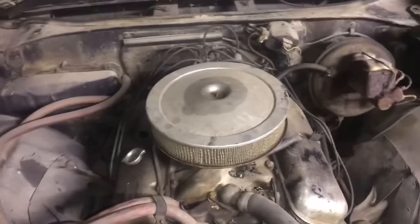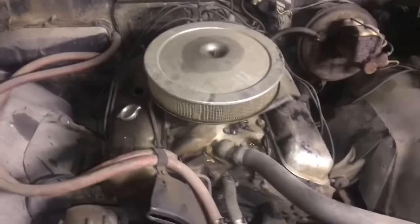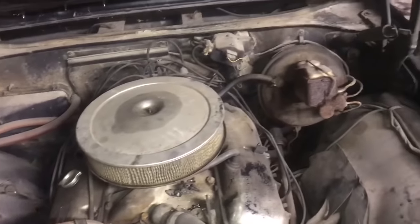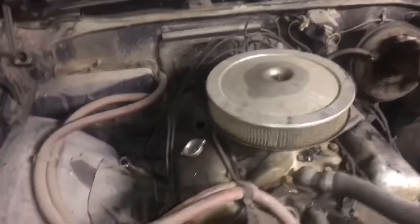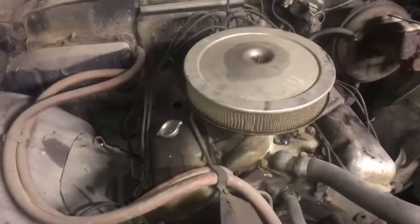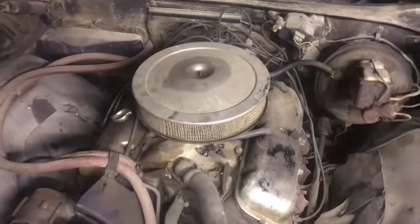First thing I'd like you to notice: no decals on the air cleaner — that is correct on an L72 427 Chevelle. The car does still retain the 837 alternator. The correct Holley carburetor is still here, though the master cylinder has been changed. We have the original radiator with the tag on it — you can see it right there, and it is dated correctly. I removed the driver's side valve cover and it does still retain the 840 cylinder heads.